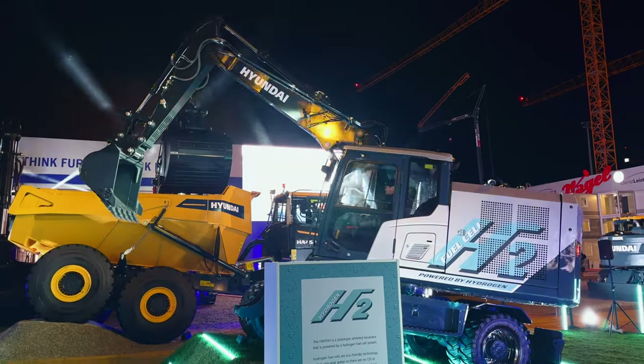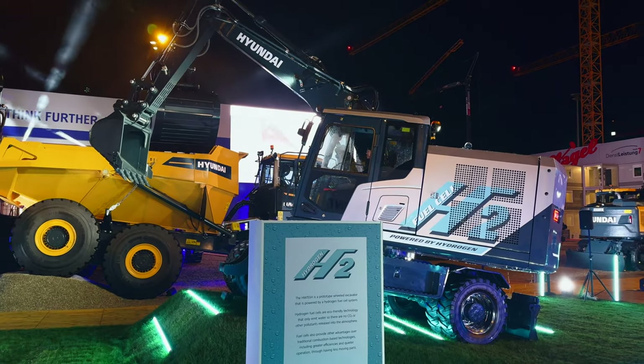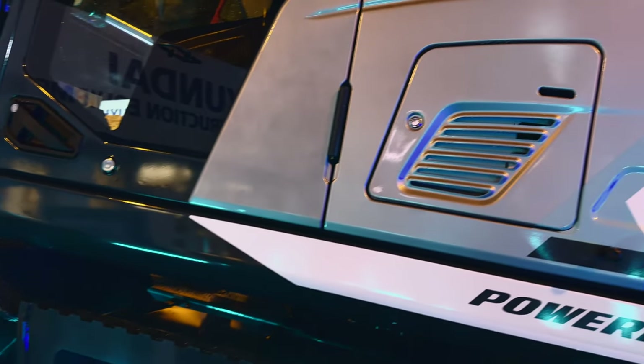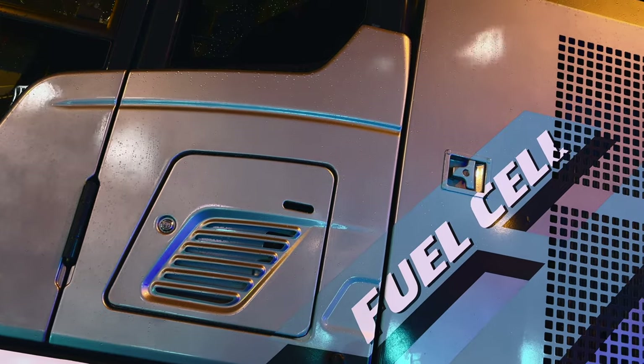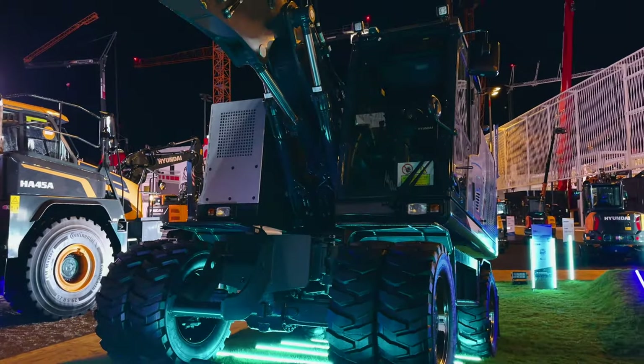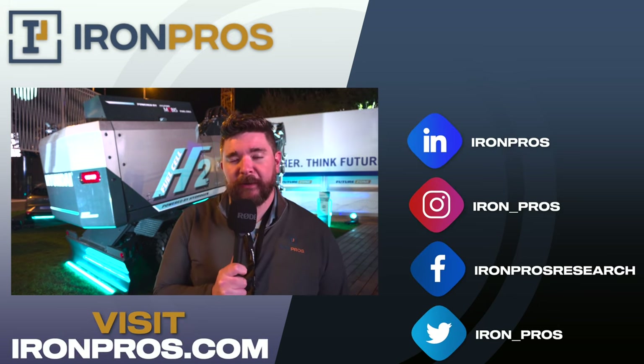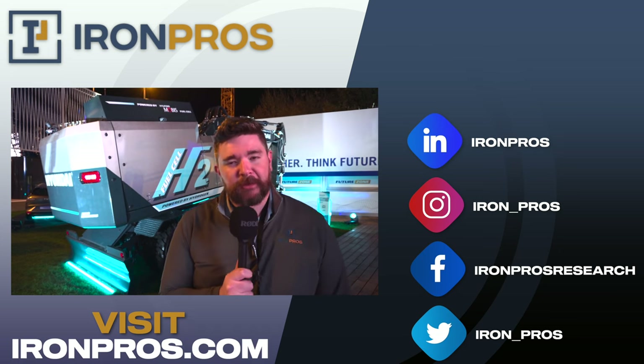That's pretty much everything we know about this HW155H concept hydrogen fuel cell powered wheeled excavator. It's definitely going to be interesting to watch as this hydrogen fuel cell platform develops over the coming months and years. We will keep you updated as soon as we know anything further. Stay tuned to Iron Pros TV and check out ironpros.com where you can research all of your future equipment purchases, including these exciting alternative fuel technologies like lithium-ion batteries and the hydrogen fuel cell powered excavator behind me.